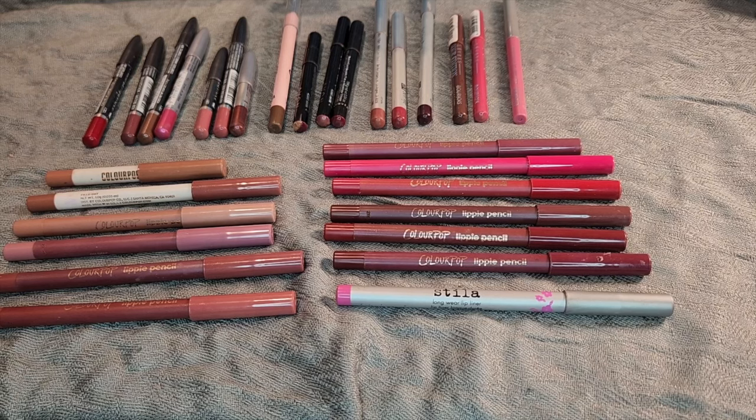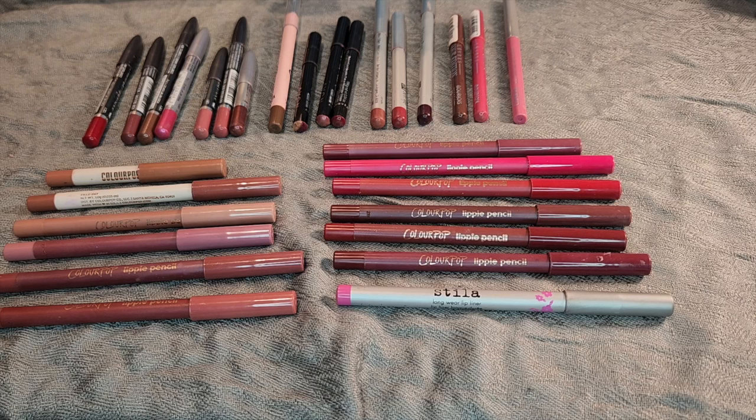These are all of my lip liners. I actually use lip liner every day that I get ready, so a lot of these are teeny tiny at this point and I'll be able to use them up and get them out of my collection. The ColourPop ones all came as a giant set that I got together, so these are things that will be able to be used organically, which is always exciting. Let's start up here.